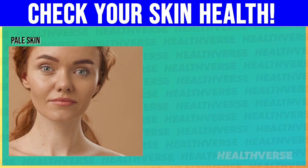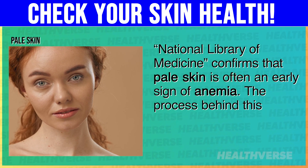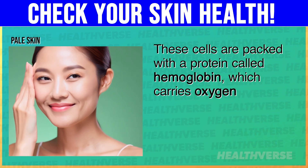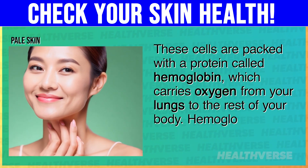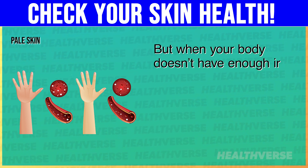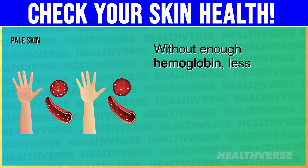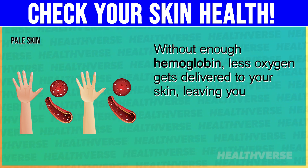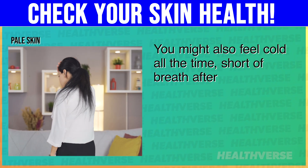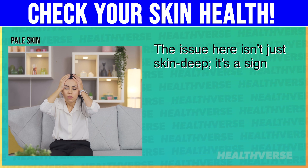3. Pale skin. The National Library of Medicine confirms that pale skin is often an early sign of anemia. These cells are packed with a protein called hemoglobin, which carries oxygen from your lungs to the rest of your body. Hemoglobin also gives blood and your skin its healthy, rosy color. But when your body doesn't have enough iron, it can't make enough hemoglobin — a condition called iron deficiency anemia. Without enough hemoglobin, less oxygen gets delivered to your skin, leaving you looking pale, dull, or even slightly grayish. You might also feel cold all the time, short of breath after simple tasks, or have brittle nails and frequent headaches. The issue here isn't just skin deep — it's a sign that your body isn't functioning at full power.